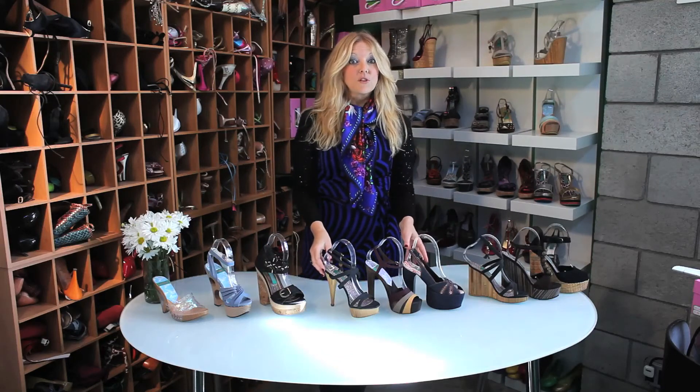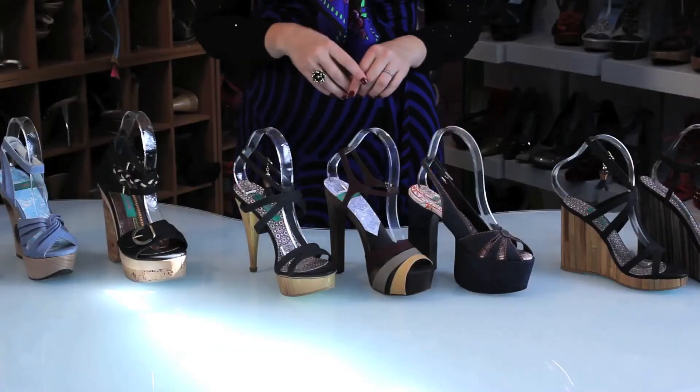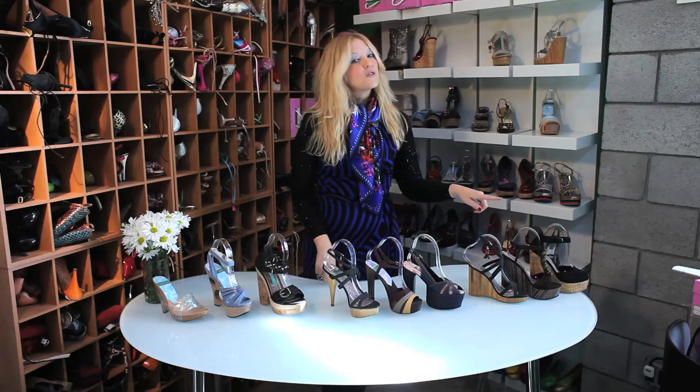Then there's the classic platform shoe that's always quite popular — a really good look to get some height and some length. And then the wedge.